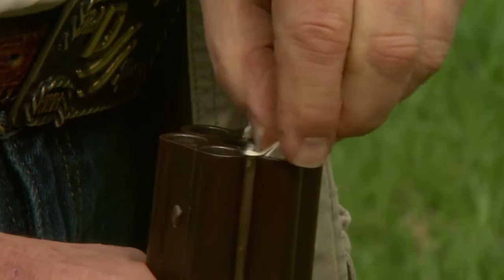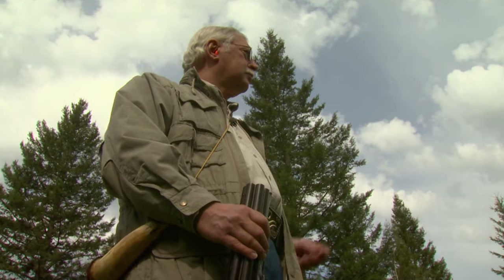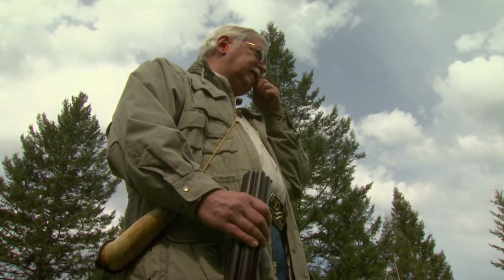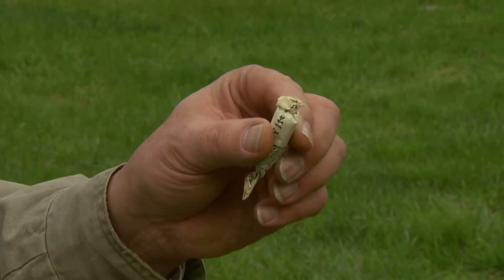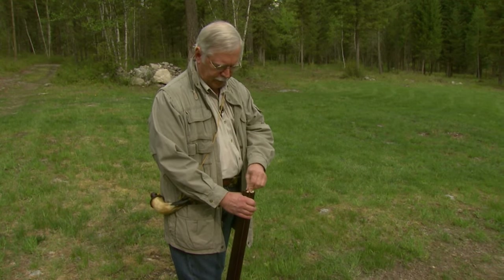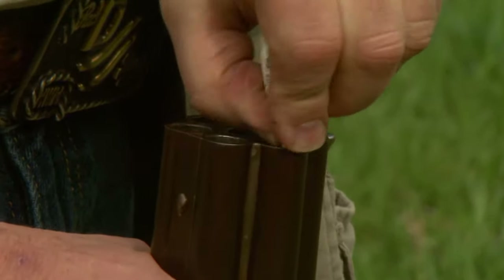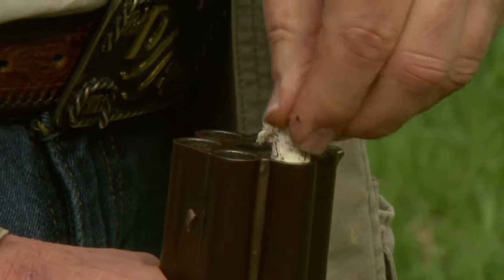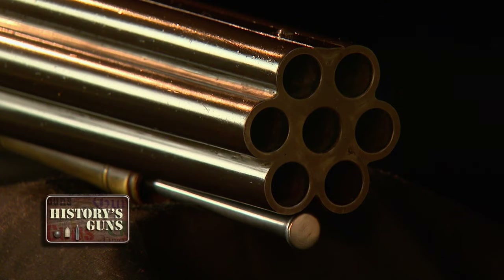Gary is loading his Nock volley gun in much the same way British sailors did 200 years ago. Basically, what he's done is make up proper paper cartridges of the period. It's got about a 40-grain powder charge, and there's a .454 ball in there, which is quite a bit smaller than the bore size. He tears off the end of the paper cartridge, pours the black powder down the barrel, then pushes the round ball in behind it. The paper holds the ball in place, since it is smaller than the .52 caliber bore.